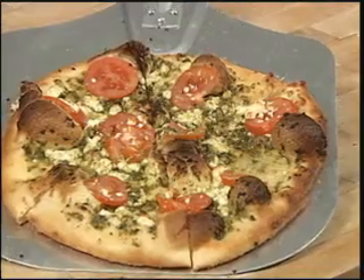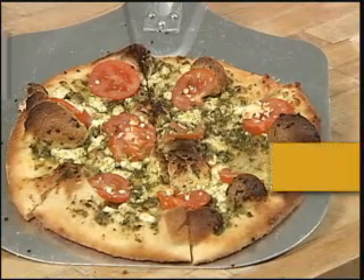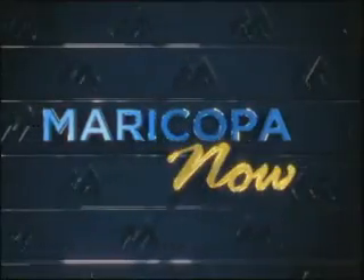And here we have our basil pesto, feta, and tomato pizza. Chef's Menu is brought to you by the Culinary Studies Program at South Mountain Community College. For today's recipe, please visit the address shown. Music education is growing at the Maricopa Community Colleges — it's giving those passionate about music a chance to study something they never thought possible. Ruben Veloz shows us how students are mixing it up.